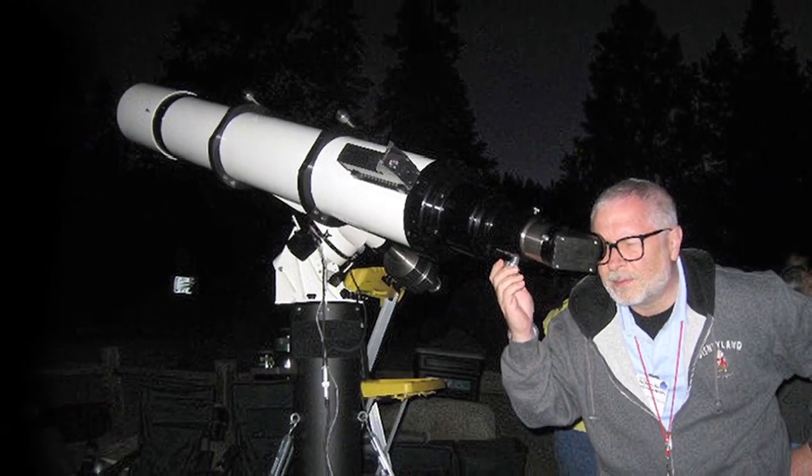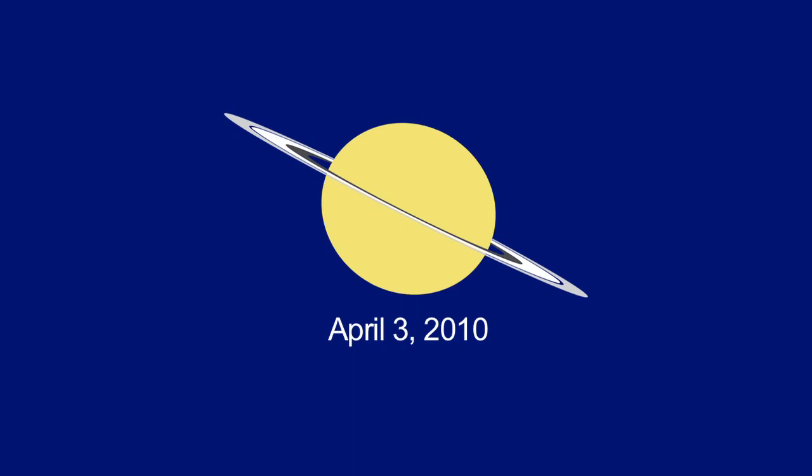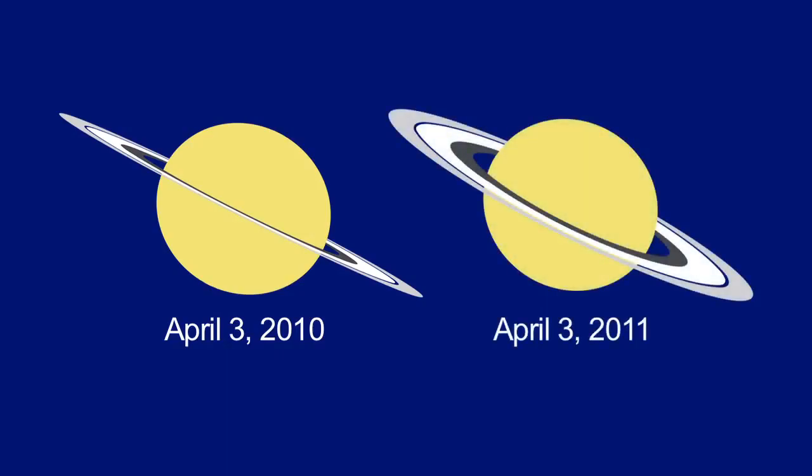If you haven't looked at Saturn through a telescope, you're in for a real treat. Last year the rings appeared nearly edge on, but this year you can actually see them as the ring tilt, from our point of view, approaches 10%.